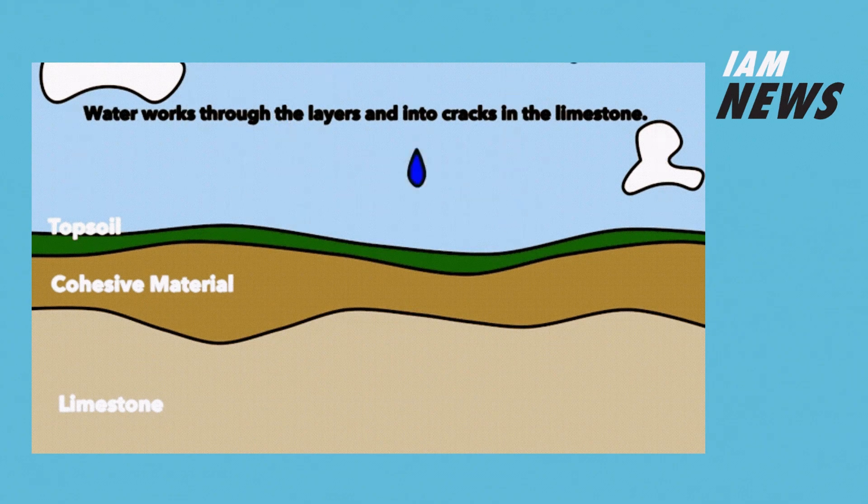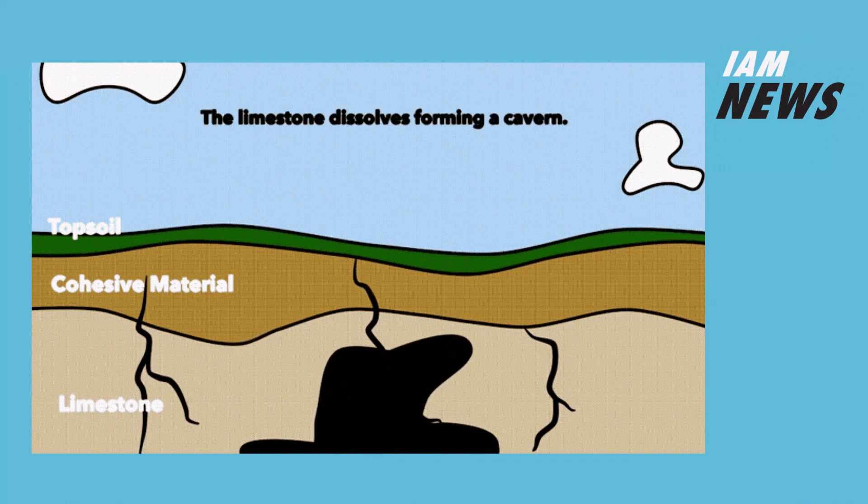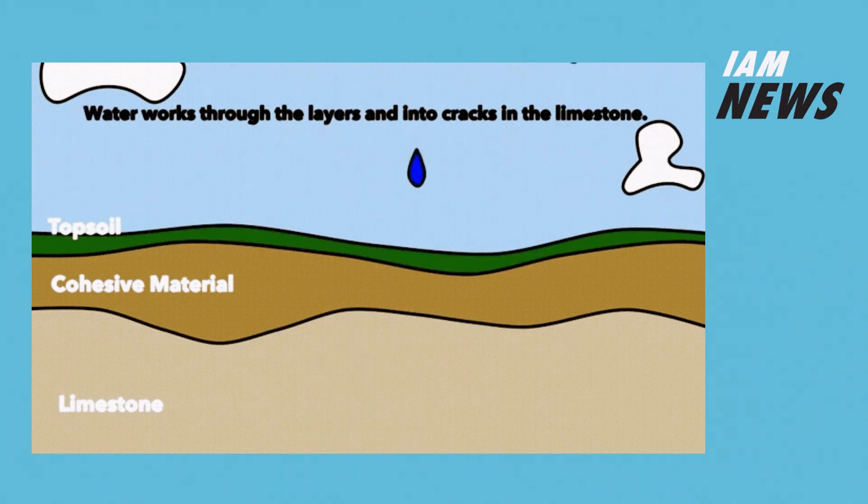Natural sinkholes typically form in areas with certain geological characteristics such as soluble rock formations like limestone, gypsum and salt. Initially rainwater and groundwater containing weak carbonic acid seeps through the ground, and since it is mildly acidic it can dissolve and erode soluble rocks over time, creating underground cavities and channels.